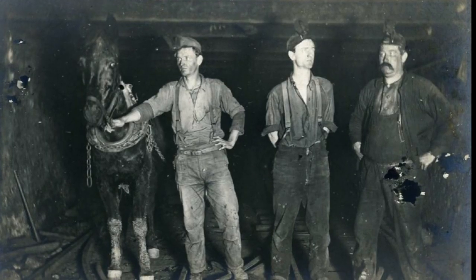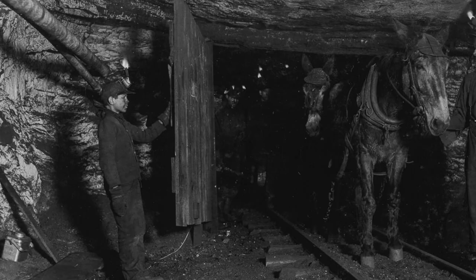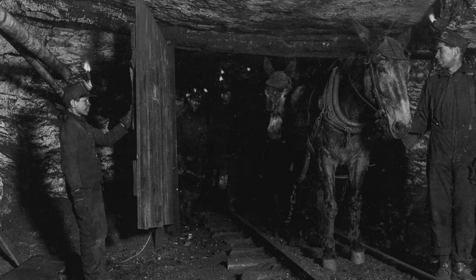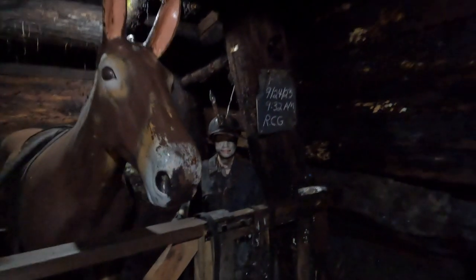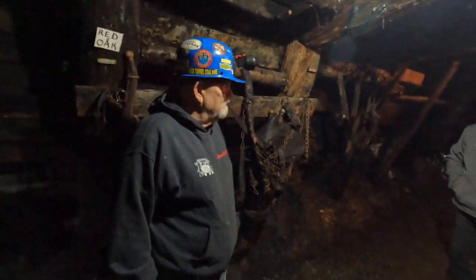The mine employed 35 men, 10 mules to pull the coal cars, and a handful of boys to work the mules. They walked with the mule and guided them using reins. The command to turn left was 'Waha,' the command to turn right was 'Yee,' and that's how they would work their way down through the mines.